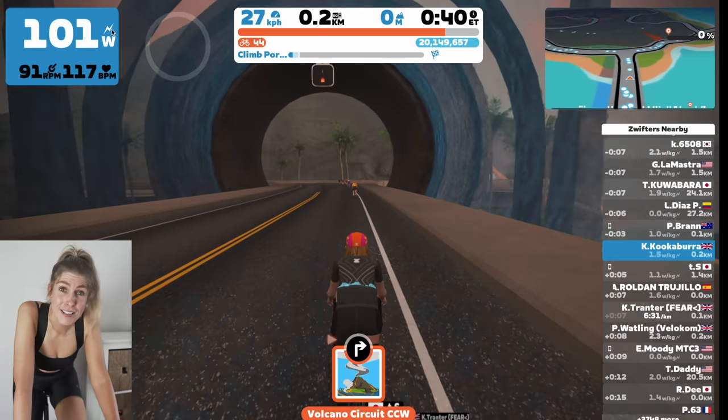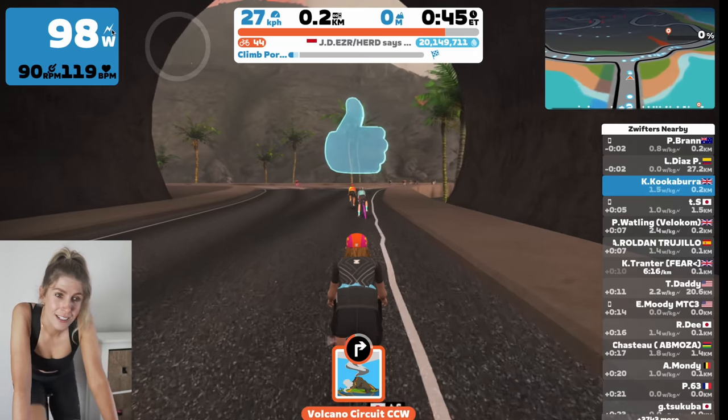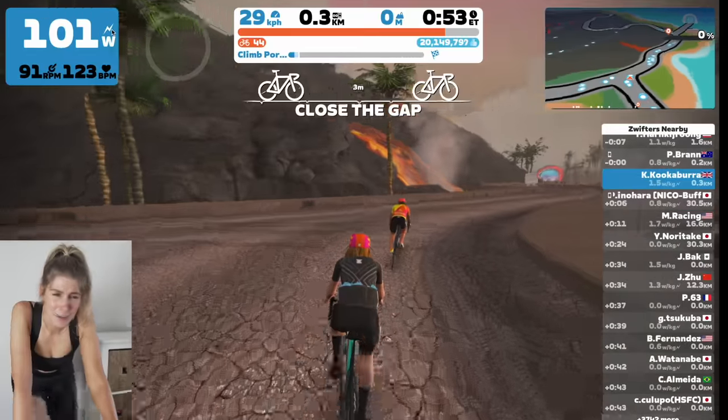You're going to access Climb Portal either through the France or the Watopia Worlds. I just want to get on it, I want to see what it looks like. I'm estimating it's going to take me around an hour and a half.